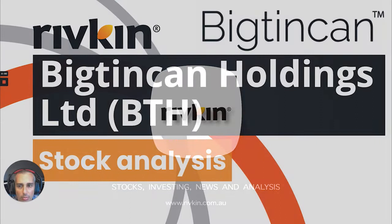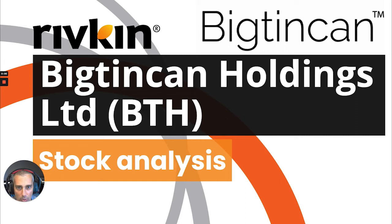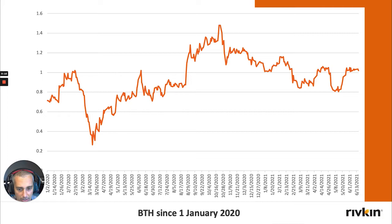Good morning and welcome to the video. This week I'll be discussing Big Tin Can Holdings, which was a question from one of the viewers and is certainly a stock worth exploring. Looking at the chart of Big Tin Can since January the first, it's a name that in the early days of the pandemic sold off pretty heavily, getting into the 20-cent range.